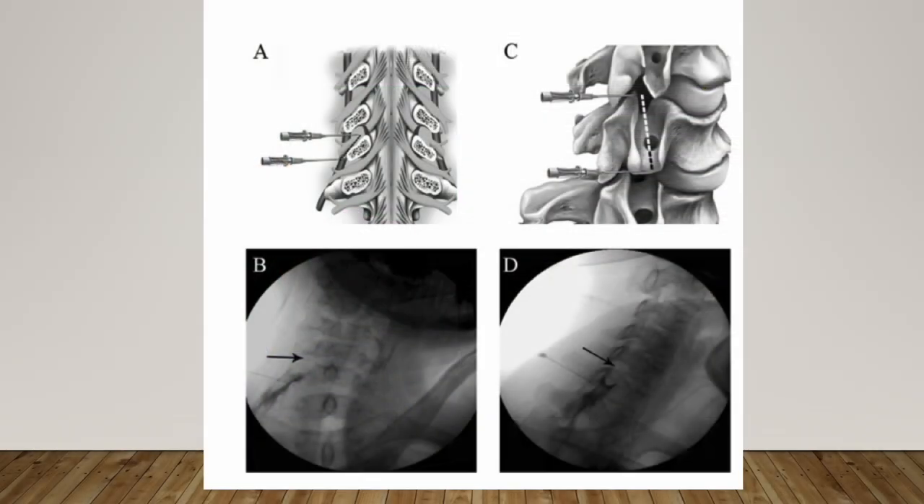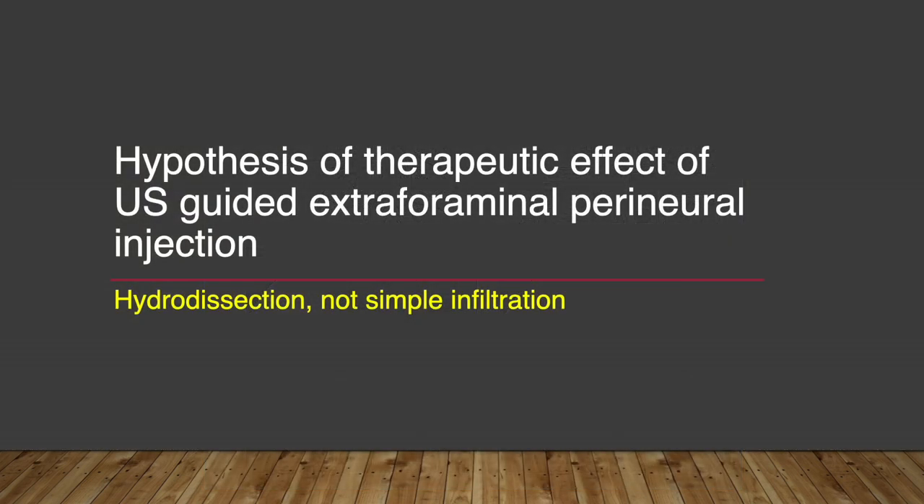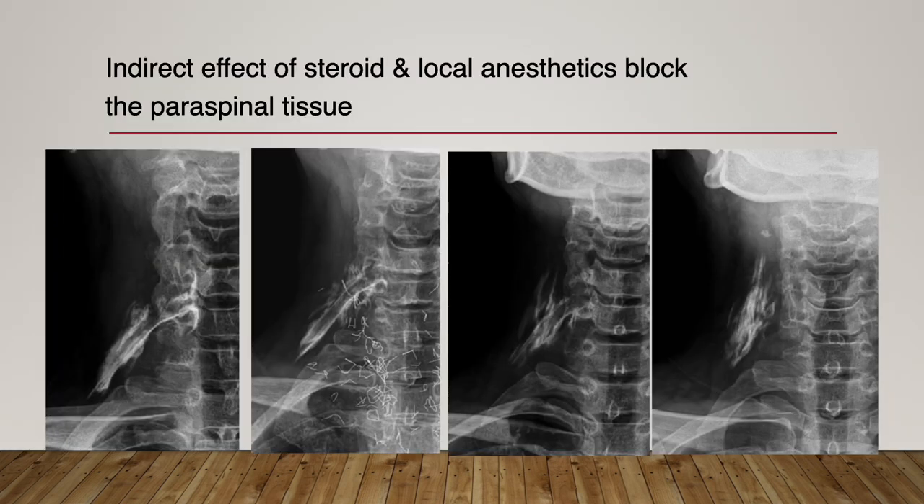Ultrasound-guided needle placement is quite far from the internal intervertebral foramen, so it might be assumed the therapeutic effect is much lower than C-arm-guided procedure — but as I already discussed, the success rate shows it is not. What is the reason? I made several hypotheses about the therapeutic effect of ultrasound-guided extraforaminal perineural injection. It is not a simple steroid injection, but a process of hydrodissection with a steroid mixture.